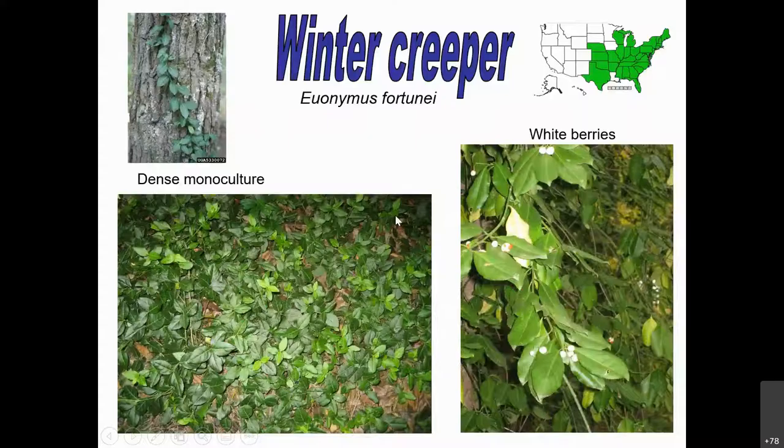Winter creeper is a very typical landscape plant. In the top left corner you can see white veins along the leaves — that's one way to identify it. It produces white and reddish berries and is also a euonymus species. It's pretty easy to remove and dig up, but you can get very large vines climbing up trees. Keep an eye out for it because it spreads by those berries, appearing in random places, and just becomes a monoculture on the ground.